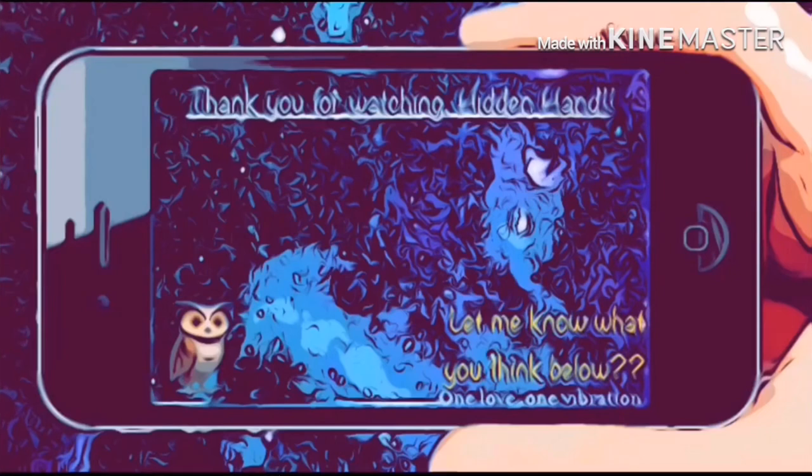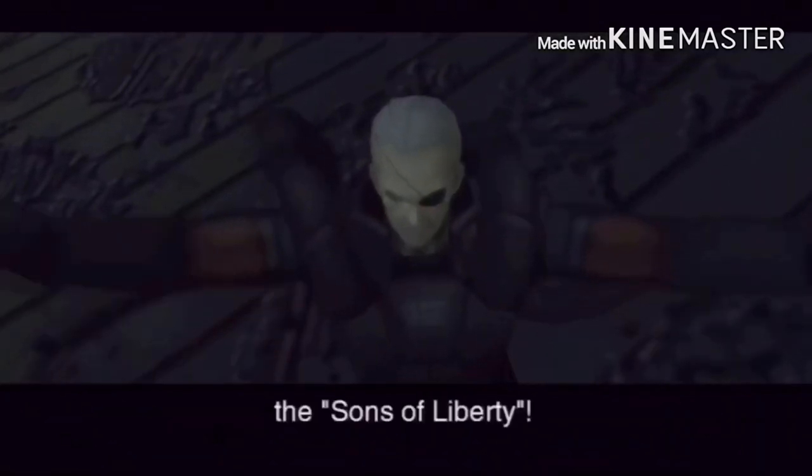Welcome back to the Hidden Hand Channel. Thank you for watching. I will triumph over the patriots and liberate us all, and we will become the sons of liberty.